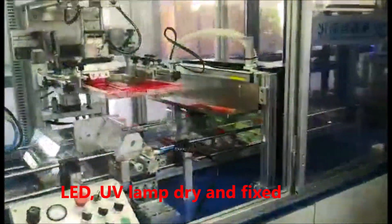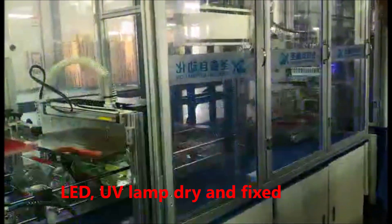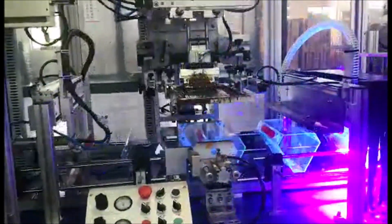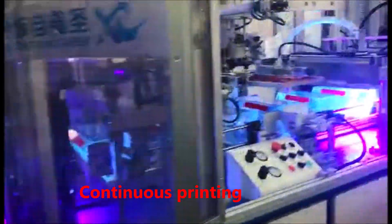LED UV lamp for drying and fixing. 6-color rotating face with 6-color continuous printing capability.